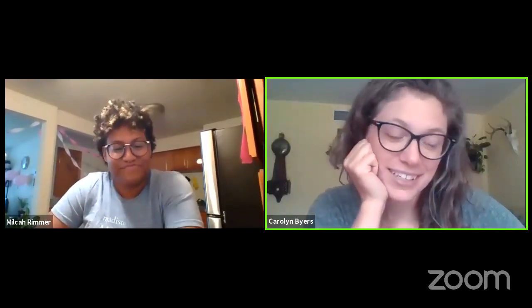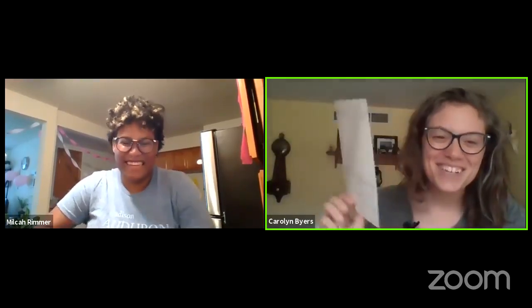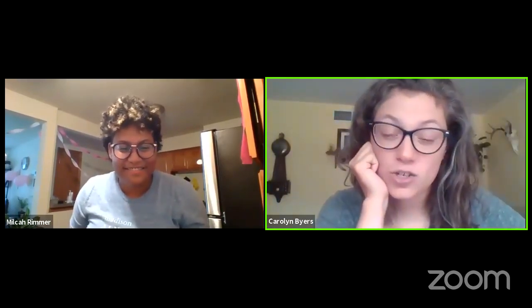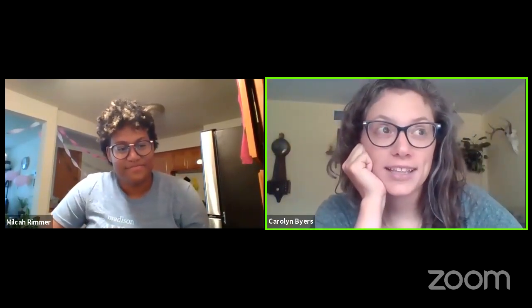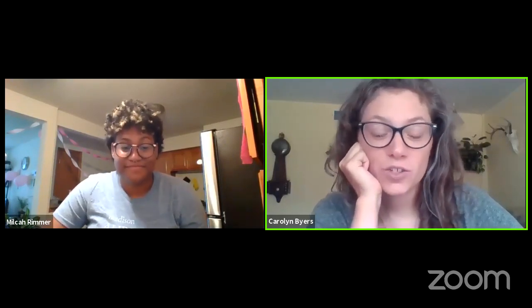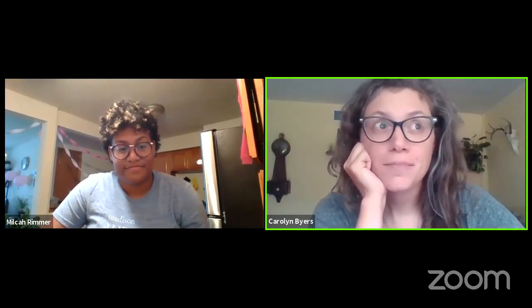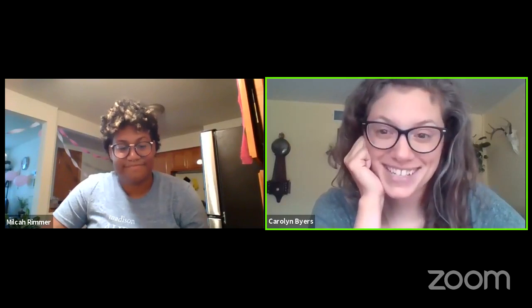Today we are here to do some nature journaling with our taste buds. This is going to be a shorter lesson. We did a longer one like this four weeks ago. This is part of our virtual summer camp, and this year we are exploring senses. This week is all about smell mostly and a little bit of taste.